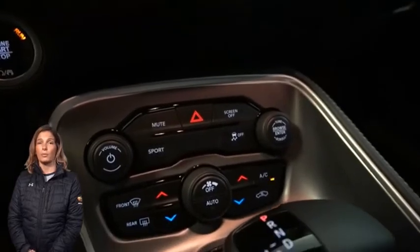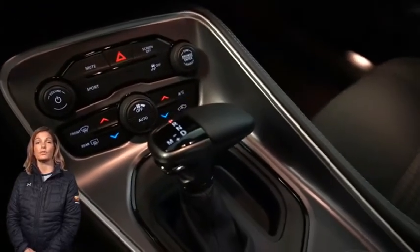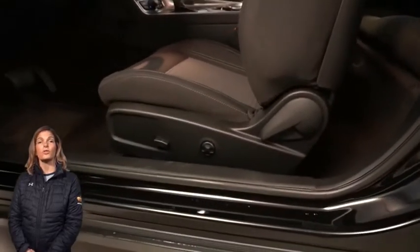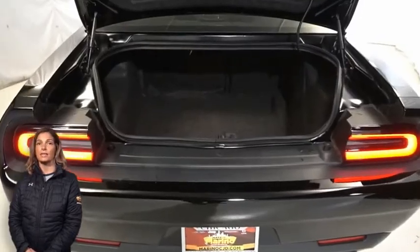dual zone automatic temp control, sport mode, 60-40 split rear folding seats, 3.6 liter V6 and so much more.